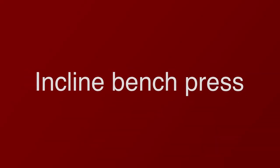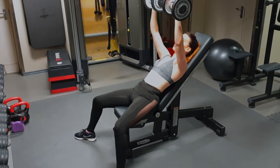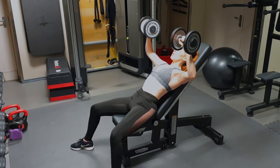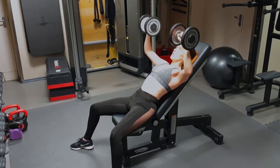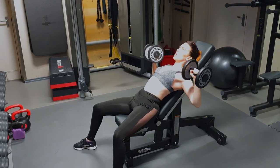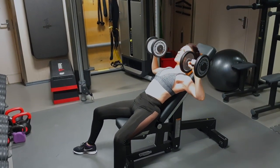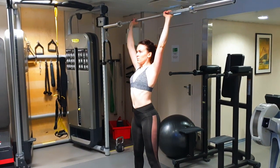Number four: Incline Bench Press. It's similar to the bench press, only with a reclined twist to it. Use an adjustable bench and set it at a 30 to 45 degree angle. Lie on it with dumbbells in each hand held at shoulder level, arch your back whilst locking your legs in place, and drive the dumbbells upwards towards the ceiling.